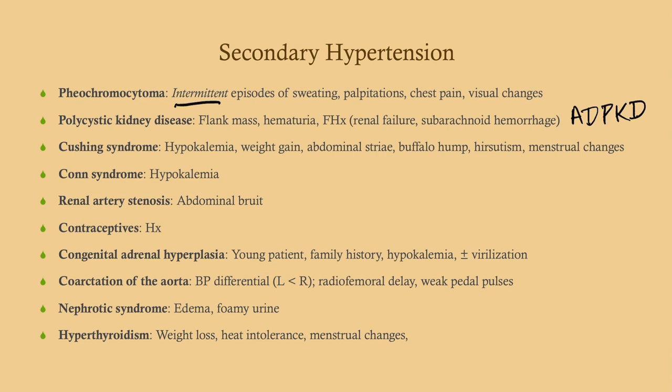Oral contraceptives — pretty easy, just the history. They do raise your risk of hypertension. For congenital adrenal hyperplasia, we're not talking about 21-hydroxylase deficiency, which causes hypotension — we're talking about the other two: 11-beta and 17-alpha hydroxylase deficiency. These are usually young patients, often with a family history, hypokalemia due to increased cortisol and/or aldosterone activity, and they may have virilization due to increased sex hormones.